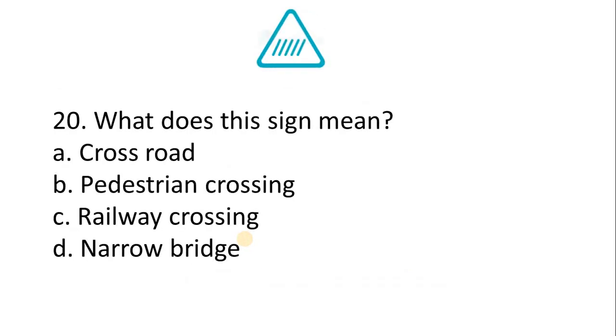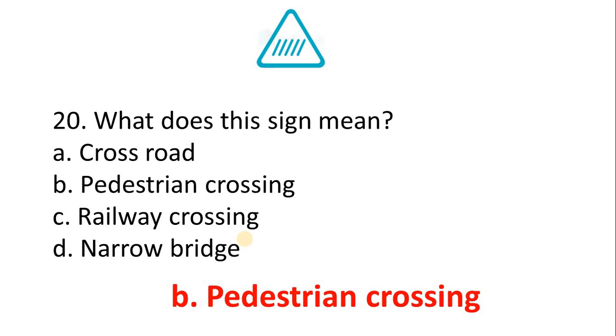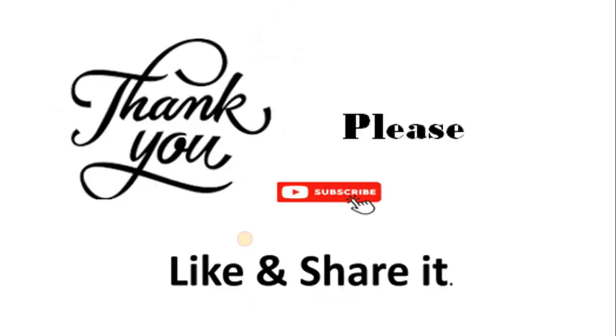Question 20 — what does this sign mean? A. Cross road. B. Pedestrian crossing. C. Railway crossing. D. Narrow bridge. The correct answer is Option B: Pedestrian crossing. Thank you for watching — please subscribe, like, and share. Thank you.